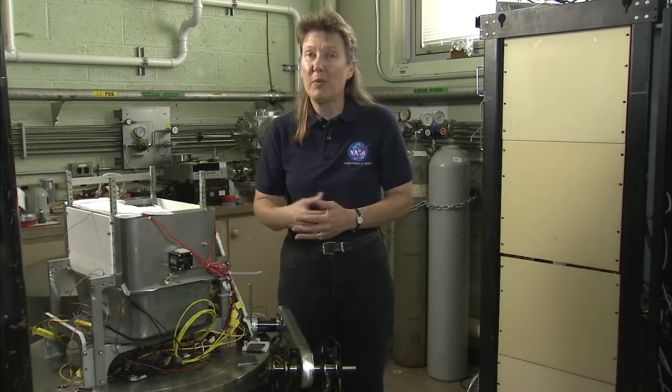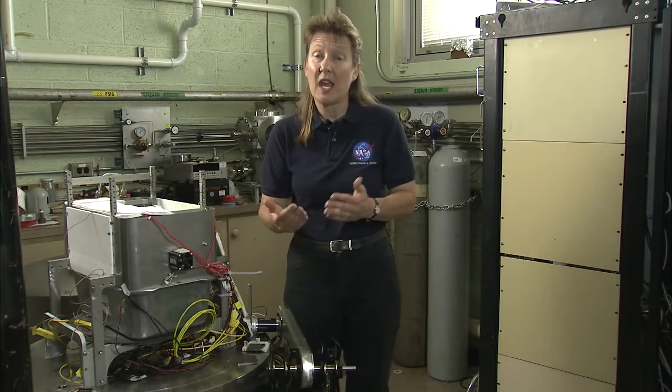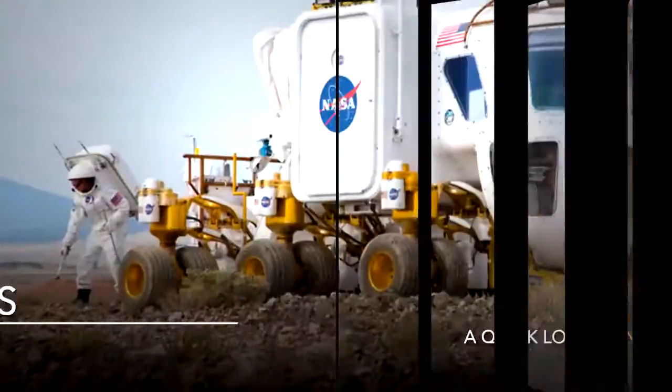So now we have oxygen for our propellant tanks and the fuel methane, and that's how our astronauts are going to get off Mars and come back home to Earth.